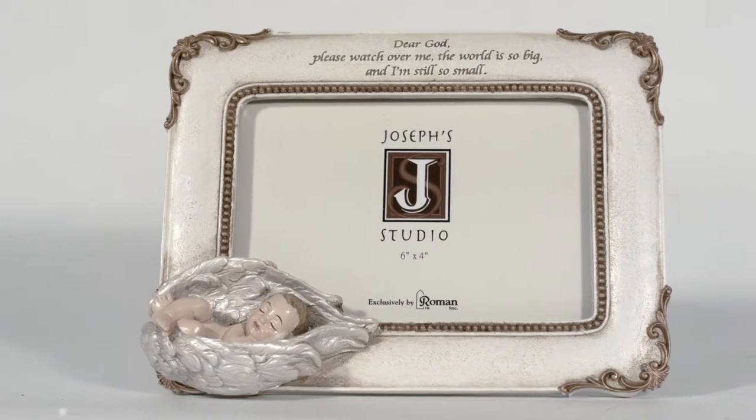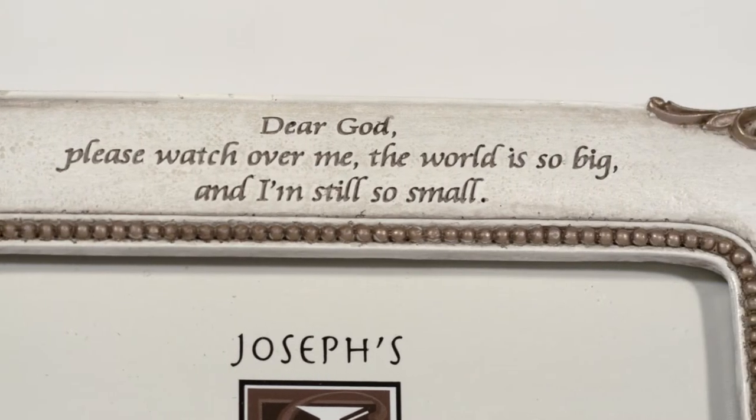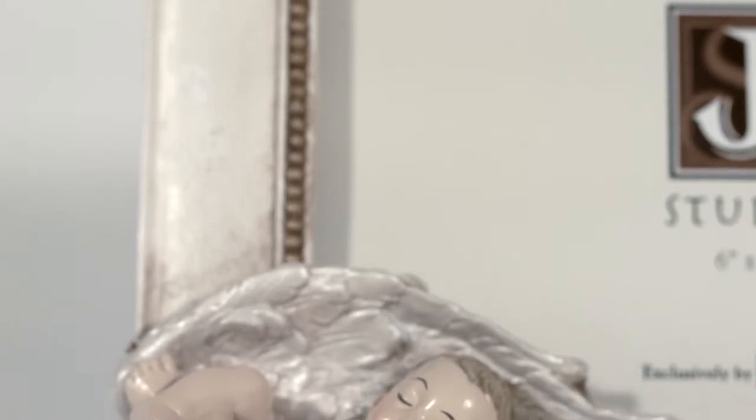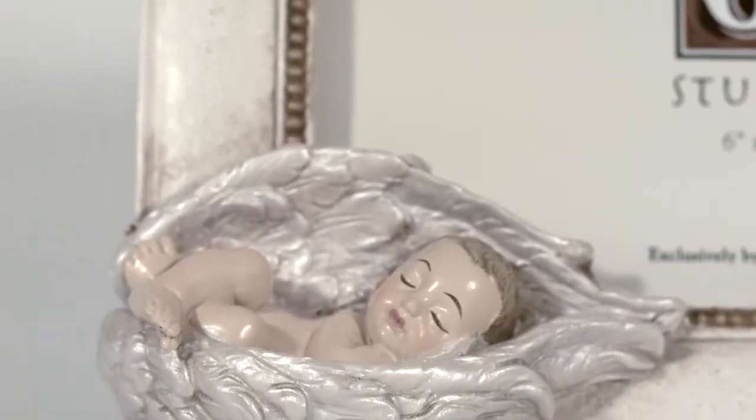This beautifully detailed cream picture frame with gold accents has a special prayer along the top. The frame is also adorned with the iconic sleeping baby in angel wings in the lower left corner.